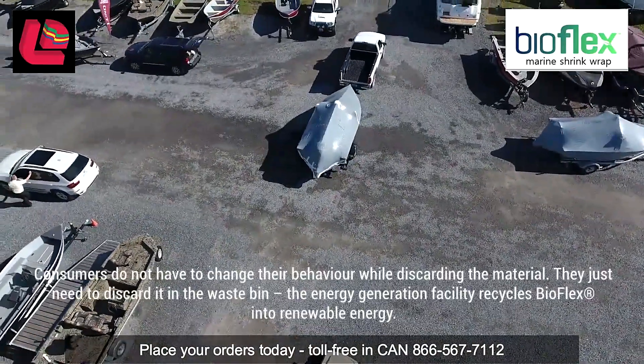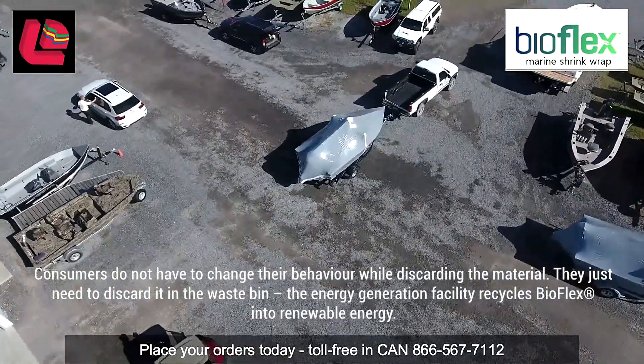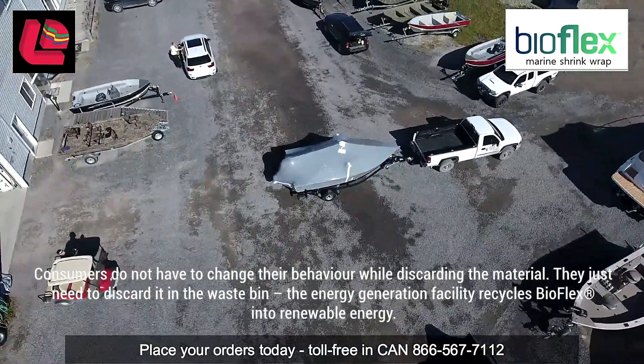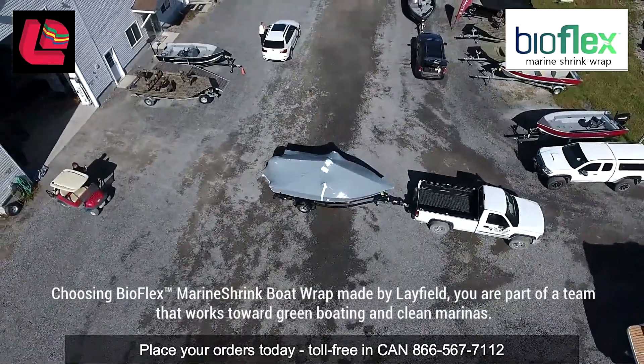Consumers do not have to change their behaviour while discarding the materials. They just need to put it in the waste bin. The energy generation facility recycles BioFlex into renewable energy.